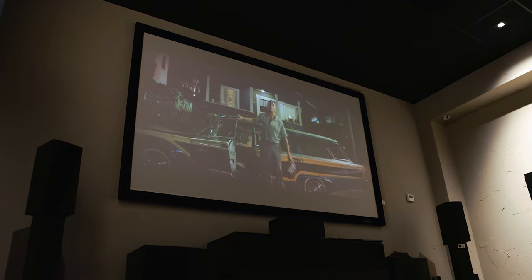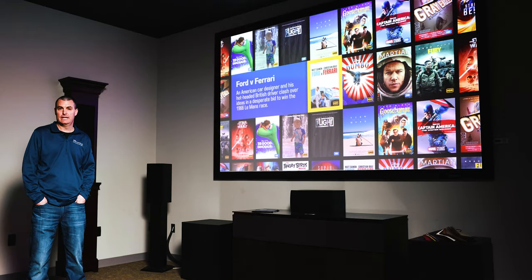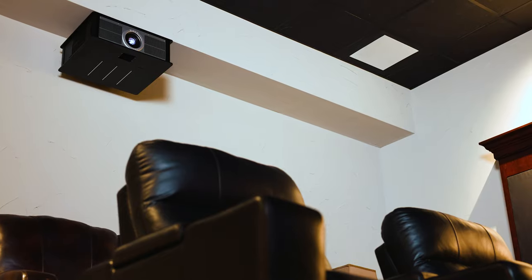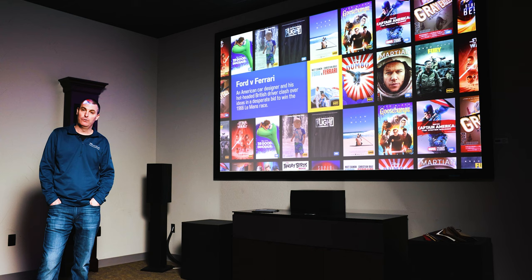The Wolf projectors are hand-built in Berkeley, California, which is really cool — American-made. They make DILA and DLP technology, and they also have laser and bulb projectors. The cost for Wolf cinema projectors ranges anywhere from $8,500 to $50,000, so they have a full range of prices and applications. This is the Wolf TXF 1100 — it is the DLP 4K 3,000 lumen projector.